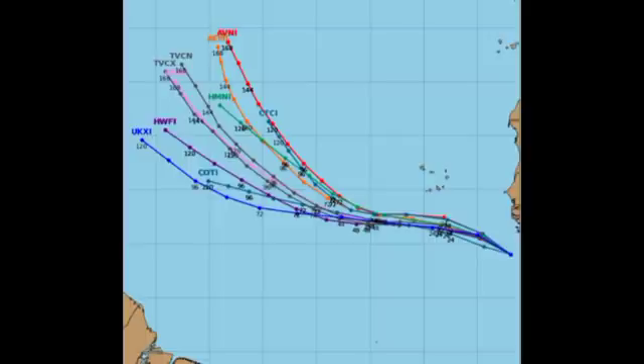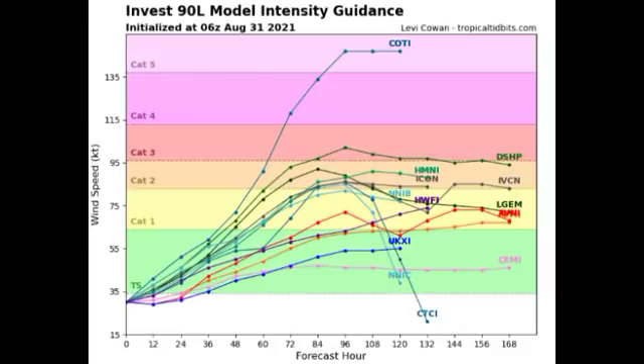One thing for sure is that 90L will develop into a tropical cyclone and is likely to become a hurricane. Looking at model intensity forecasts, most models agree it will become a named storm and a hurricane. Many models predict a Category 2, with two expecting major hurricane status — one showing a Category 3 and one showing a Category 5. That is certainly not impossible, but intensification will really depend on how conducive conditions are out in the Atlantic.